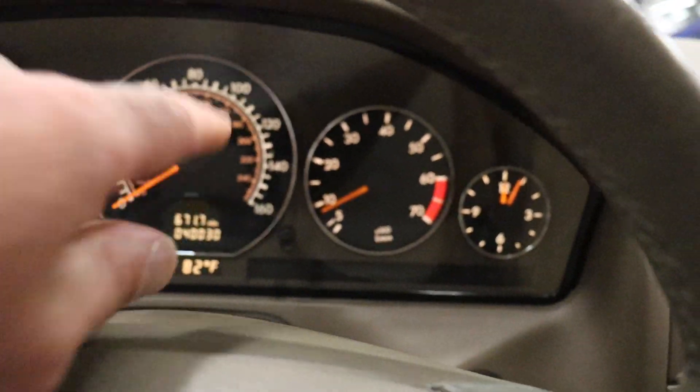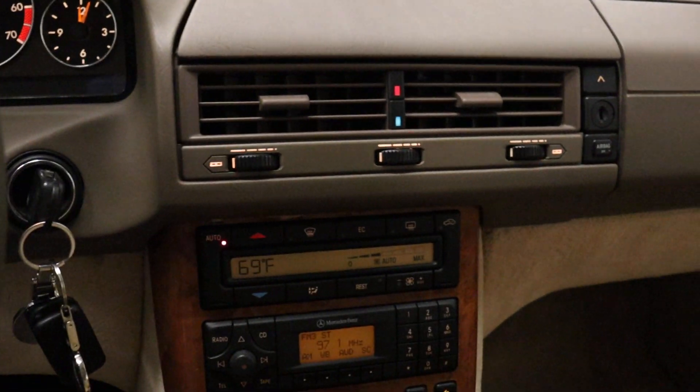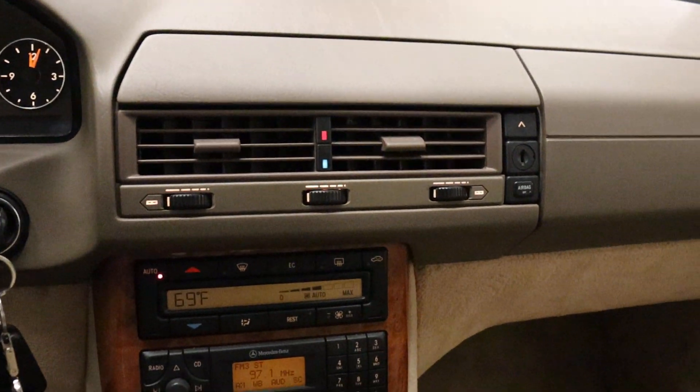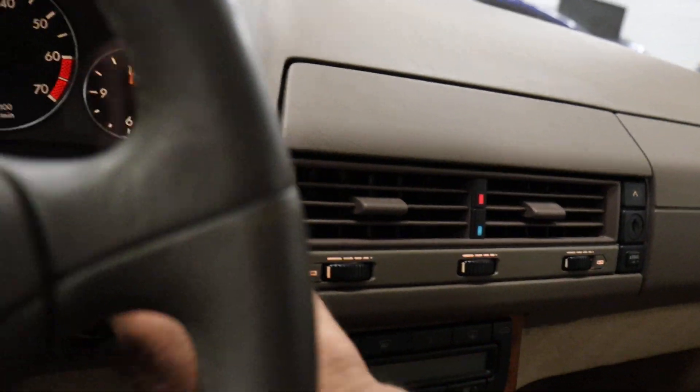There would be a red indicator up here that would show your top is not up or the operation is not complete. Anyway, it's pretty straightforward — super super clean, great example.